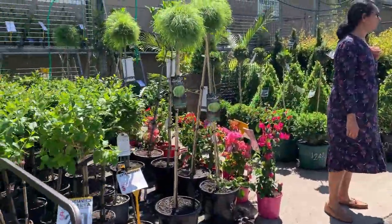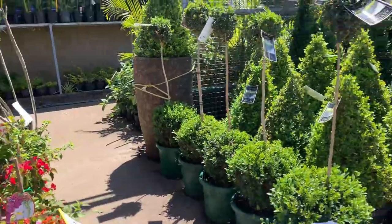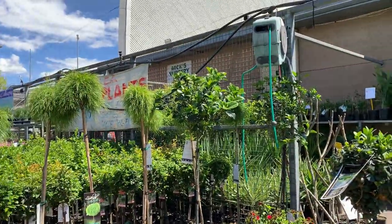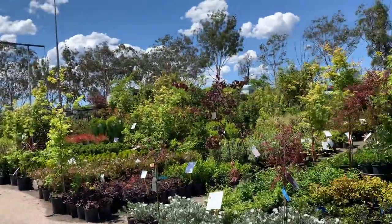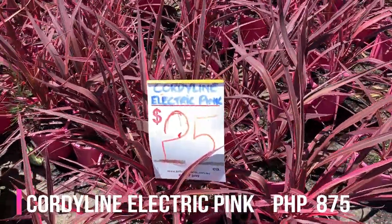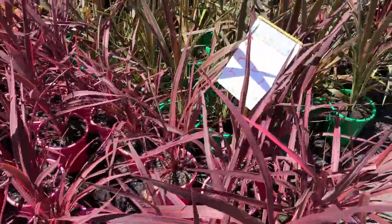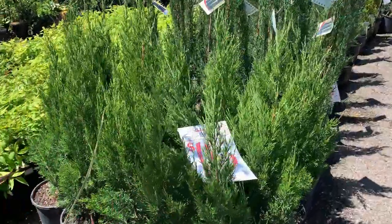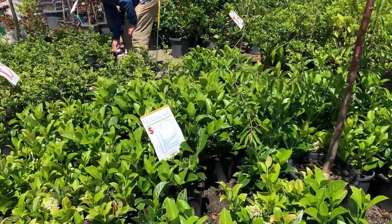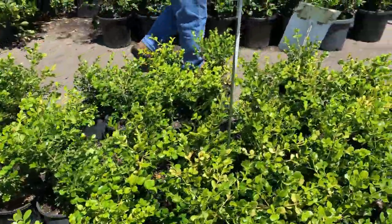Roses. This is nice. Limelight. So look at this, guys — Electric Pink Cordyline, $25. Junipers. What's that? Verbanum viburnum. Boxes.